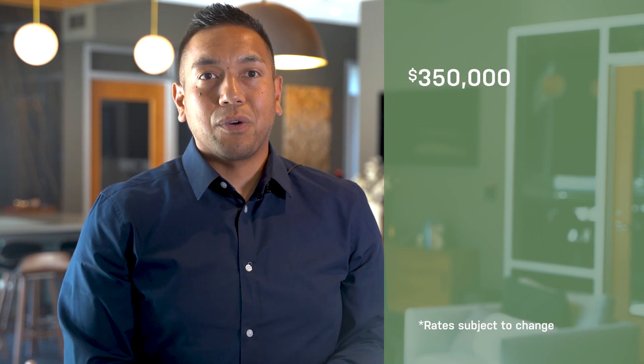One major factor of your interest rate is your credit score. The credit score you have when you apply for the loan will determine what interest rate you end up with — the higher the score, the lower you can expect your rate to be. For example, if you want to buy a home for $350,000 and your credit score is lower than 640, you'd have a higher rate of 5.5%.